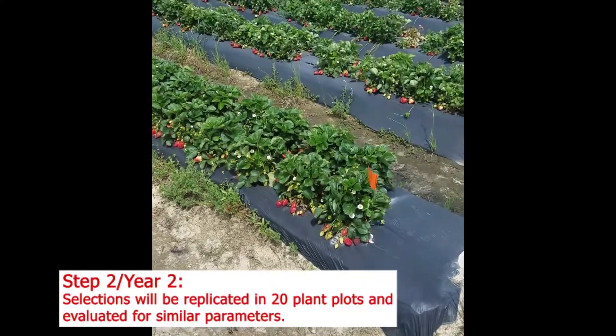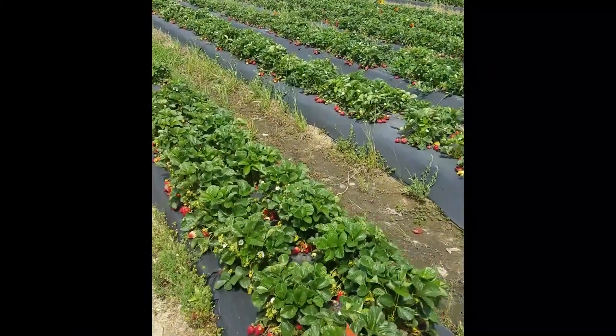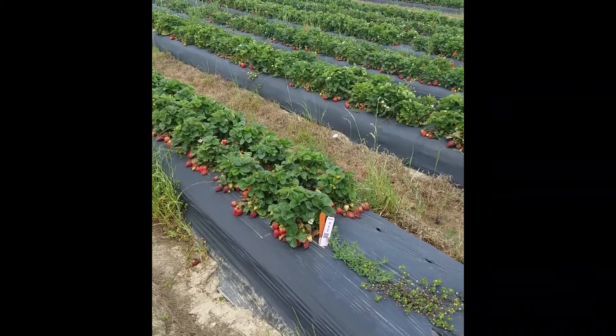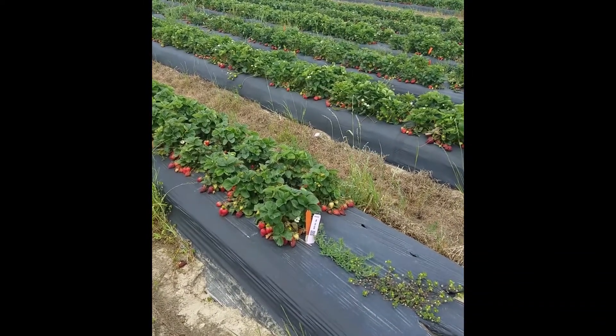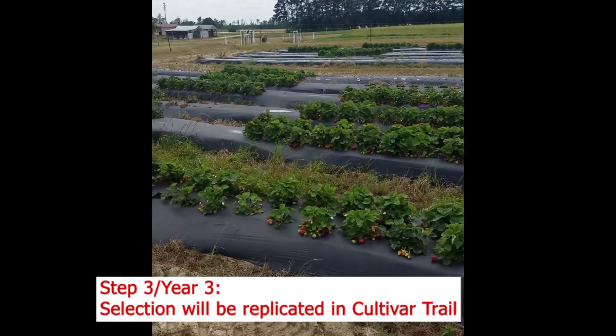Here is a selection from last year in a 20-plant plot, and we continue to like it. We will carry it on until next year and then put it into our replicated trial.